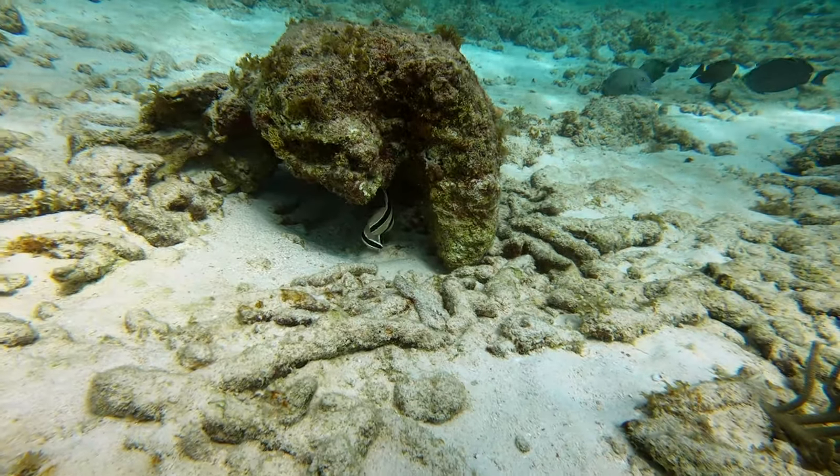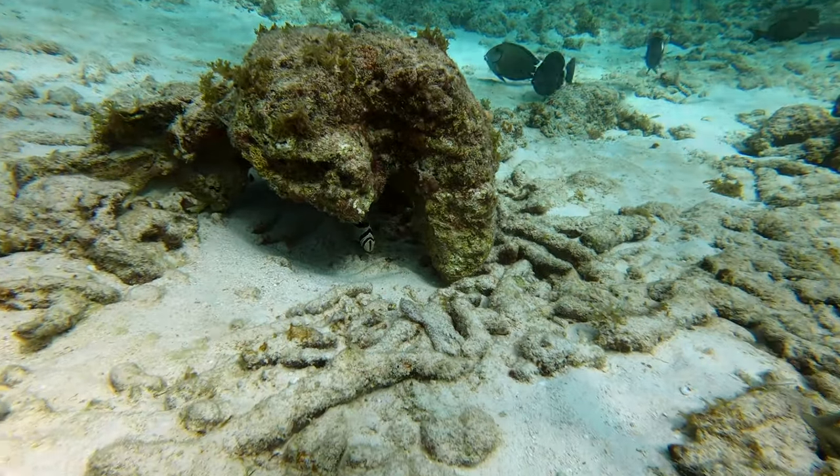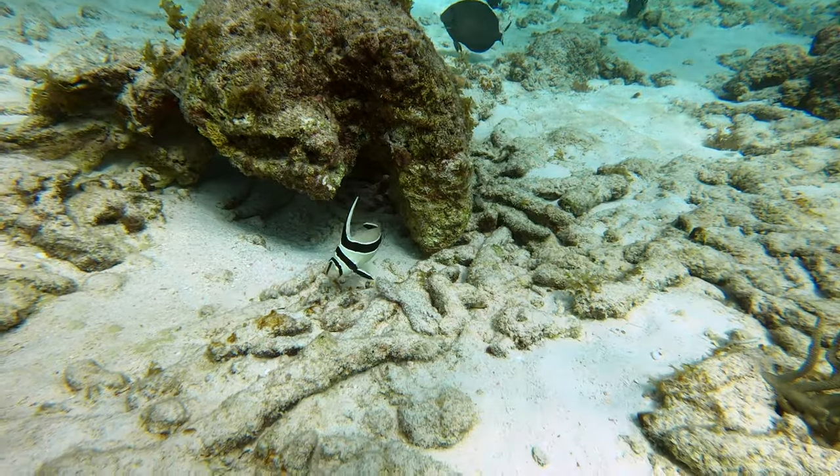Right after we jumped in at Sponge Reef 2, we saw this jackknife fish swimming at the bottom in about 15 feet of water.